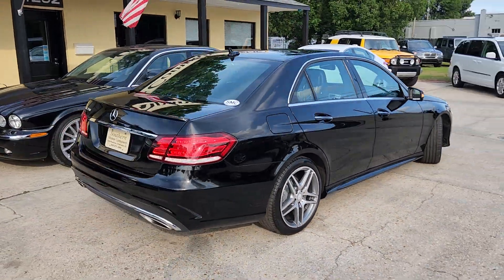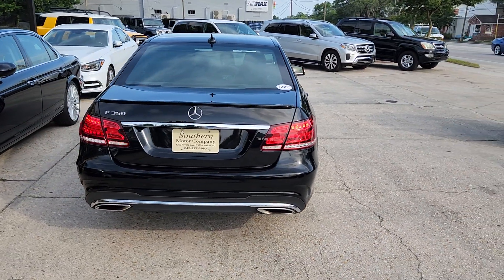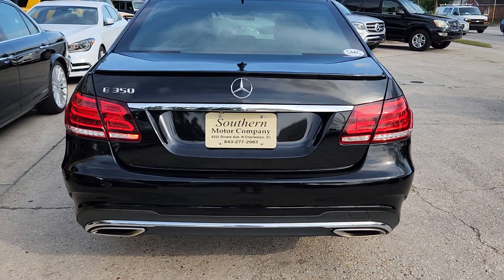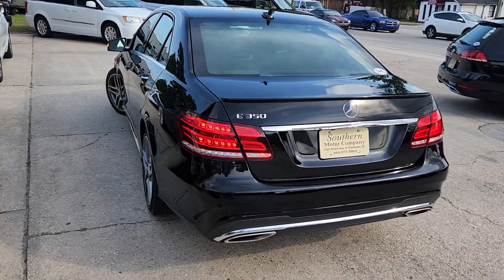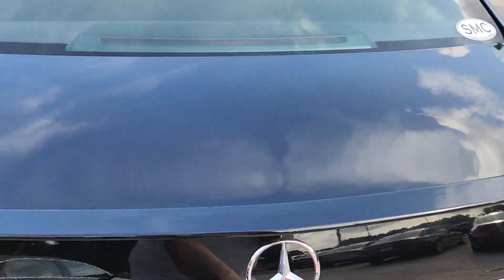It's got the rear deck lid spoiler on the back. It's also got the AMG Sport Appearance Package on it. We're just going to give it a little bit of an upgraded rim as well. You'll notice the dual exhaust in the back, nice and flush. The rear deck lid spoiler looks really good.